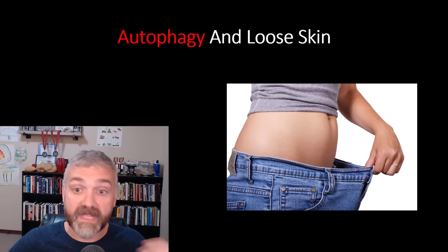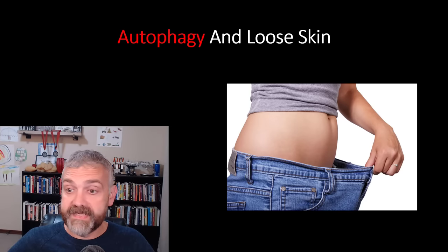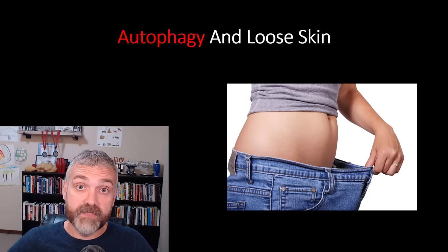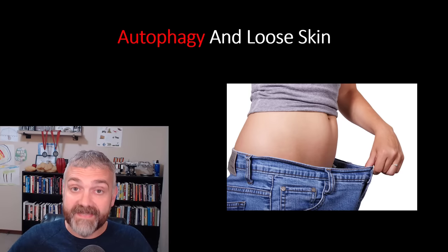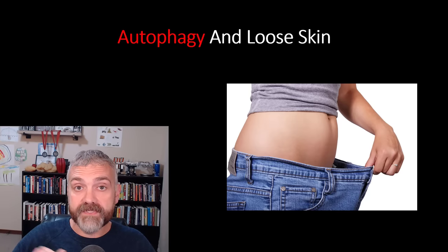Solid anecdotal evidence, like my own story, also indicates that autophagy can help those who have lost weight avoid needing skin removal surgery. Dr. Jason Fung, considered the godfather of intermittent fasting by many, is famous for saying that he has never needed to refer a patient for skin removal surgery, and he's had multiple patients that have lost 100 pounds or more. I don't know if that's true, but I sure hope it is, and I also hope that autophagy works that well for all of you. Let's look at the science behind autophagy and skin health, and then we'll focus on the best ways to boost it.